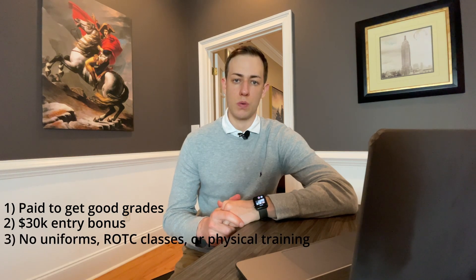You're also going to get a $30,000 sign-on bonus when you pass your interviews in DC and enter the program, assuming you select to be a submarine officer, a surface warfare officer, or a naval reactors engineer. You also don't have to deal with any of the ROTC course requirements, wearing a uniform, or physical training in the mornings while you're in school — you're just paid to get good grades, which is a pretty sweet deal.